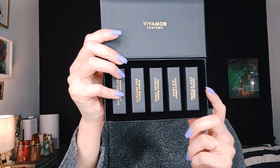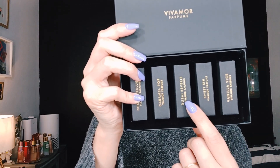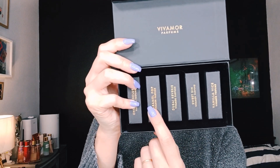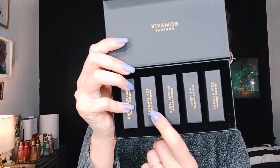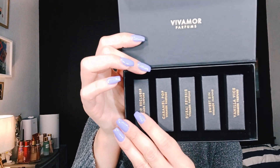Here we have all the fragrances: Vanilla Vice, Sweet Sin, Dubai Riviere, Caramel Pop — which is being hyped up a lot online as one of their new ones — and Choco Exclusive, which is also one of the favorites on YouTube. I'm dying to try Caramel Pop, Choco Exclusive, and Sweet Sin.